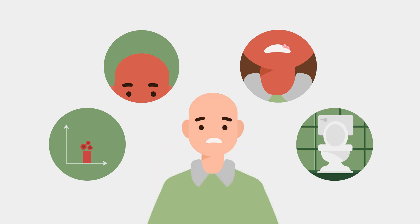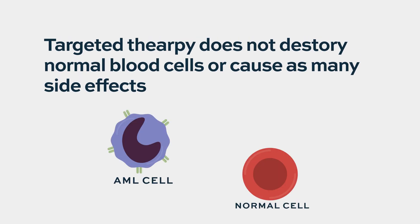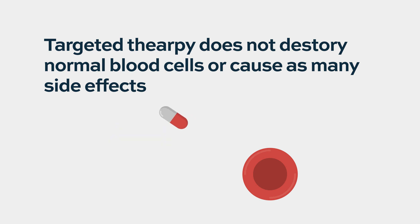Targeted therapies don't have the same toxicities. They are specifically targeted at your cancer cells — there's something about the cell, a marker, a protein, or a mutation that your cancer cells have that your other cells don't. Therefore, when we give the targeted therapy, it's not destroying normal blood cells or causing hair loss. It is only going in like a bullet or a missile, targeting only those cells, and therefore they're highly effective.